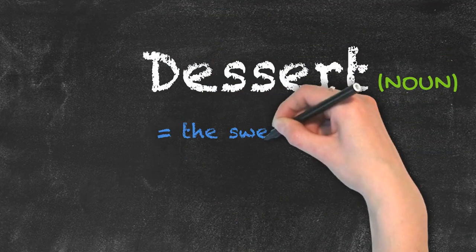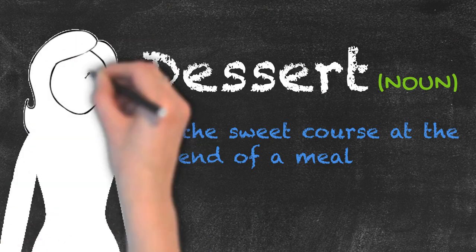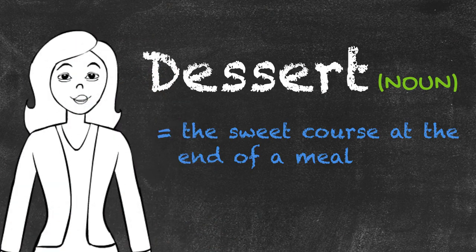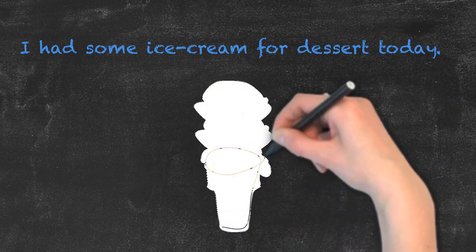Now, dessert, spelled with two s's, is a noun and describes the sweet course usually served at the end of a meal. And a good example would be, I had some ice cream for dessert today.